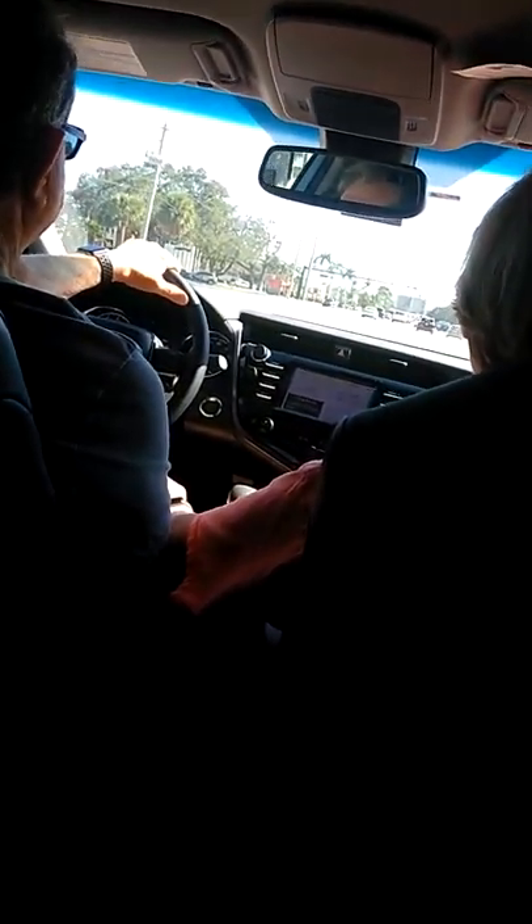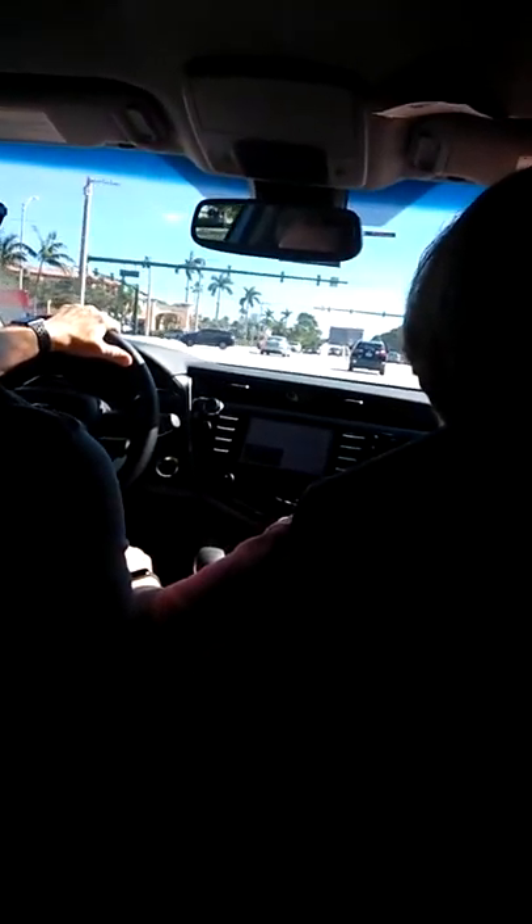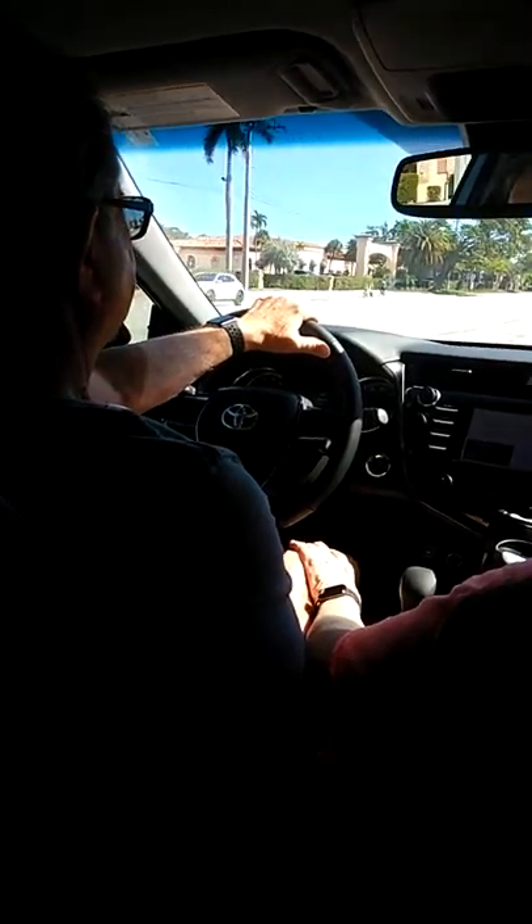Hi guys, this is the PGA Drawbridge in West End, in Palm Beach Gardens. We can see it is up right now. We're a little far from it, so we might not get the best experience, but as long as we can get the good experiences we wanted to get.